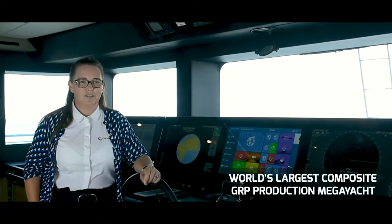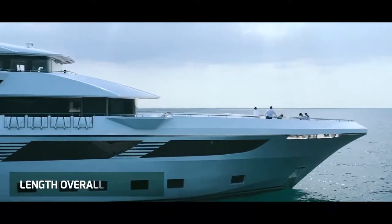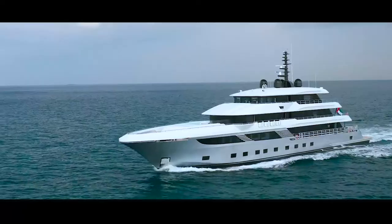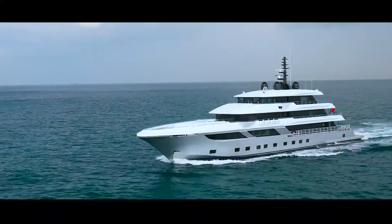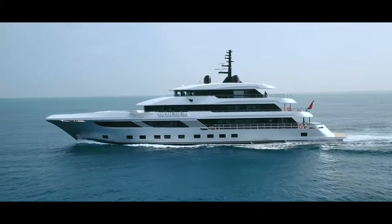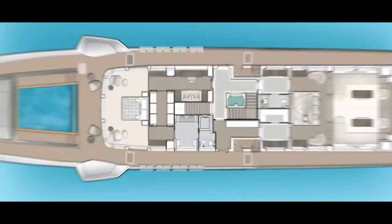Gulfcraft has developed the world's largest GRP production yacht at 175 foot, and what a great surprise the first sea trial gave me. With its shallow draft and high sides, I was naturally a little cautious on the initial trial, especially as we were light ship — but what an amazing result.